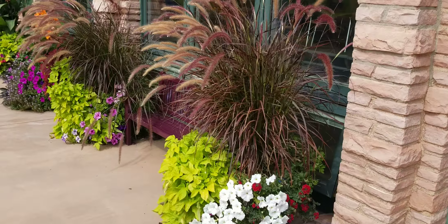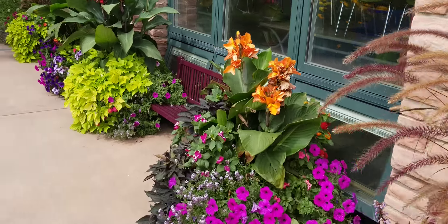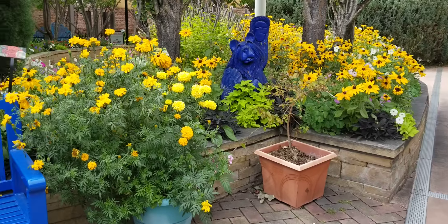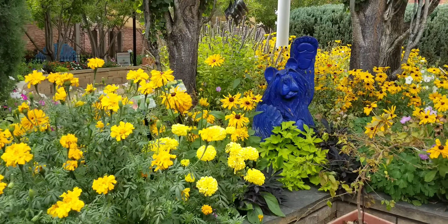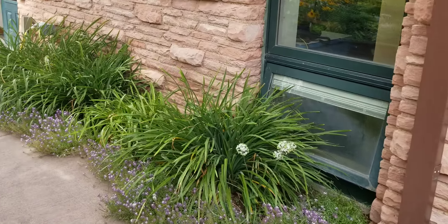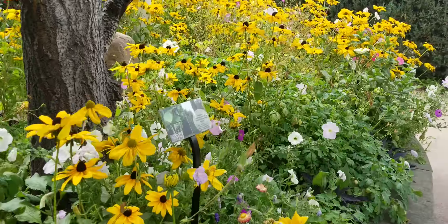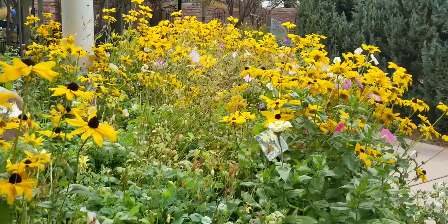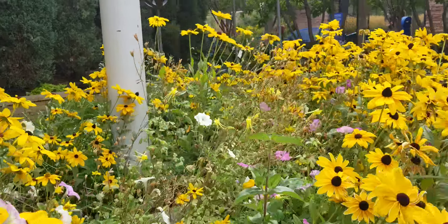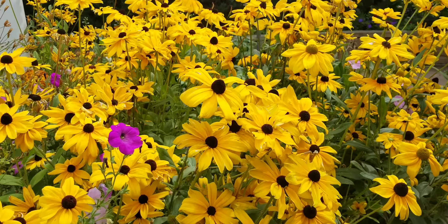They do have classrooms out here as well, but I'm not real sure they're doing a whole lot with the classrooms given all of the restrictions and limitations going on right now. It's a beautiful area and it's kind of a microclimate, because it's 90 degrees today but over here in this area with all of the flowers it actually feels cooler. Oh, and look at all the black-eyed Susans!